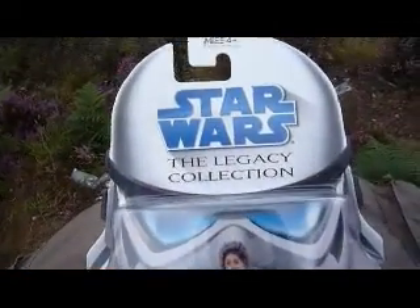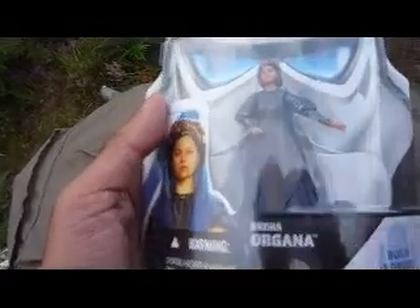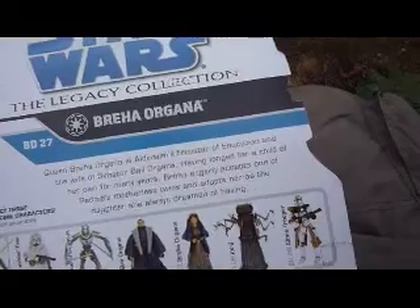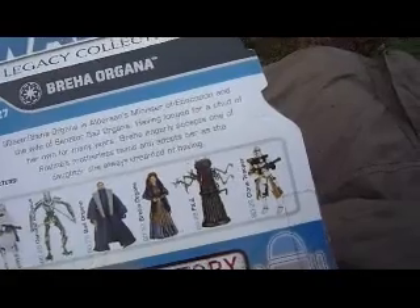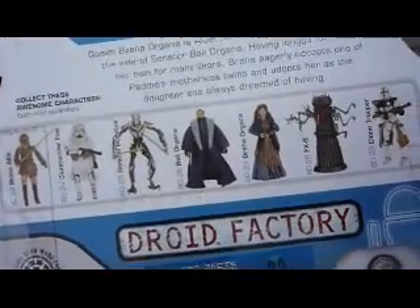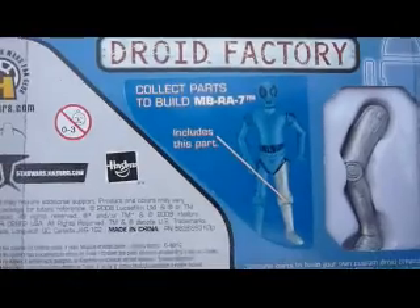I've also got the Legacy Collection with the Stormtrooper packaging — the white packaging, so this is a couple of years old. This is Bruja Organa, she's the wife of Bail Organa, and she raises Princess Leia. The back says: Queen Bruja Organa is Alderaan's Minister of Education and the wife of Senator Bail Organa. Having longed for a child of her own for many years, Bruja eagerly accepts one of Padme's marvellous twins and adopts her as the daughter she always dreamed of having. On the back you've got Star Sally, Commander Frey, General Grievous, Bail Organa, Bruja Organa, FX-6, and the Clone Trooper. And this comes with the leg of MB-RA-7.